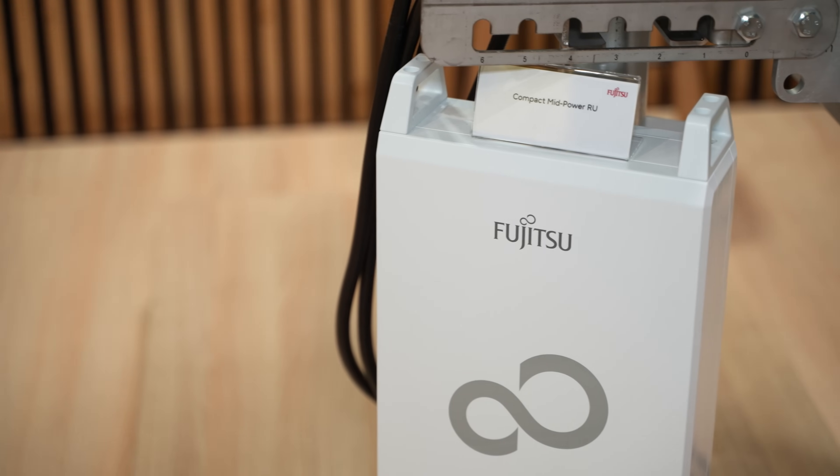Absolutely. So in Barcelona here we're introducing our new radio portfolio. It's basically the first three products that we are launching. We will be adding more products throughout the year, but the first three products start with a compact mid-power radio.